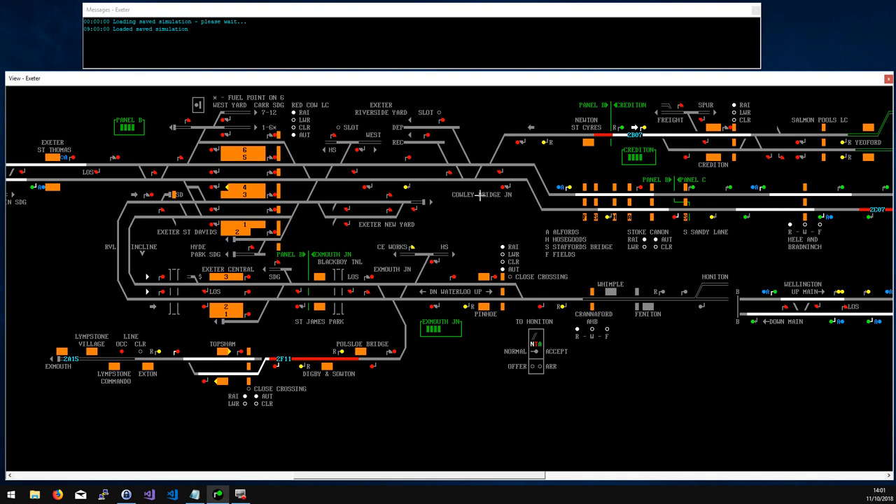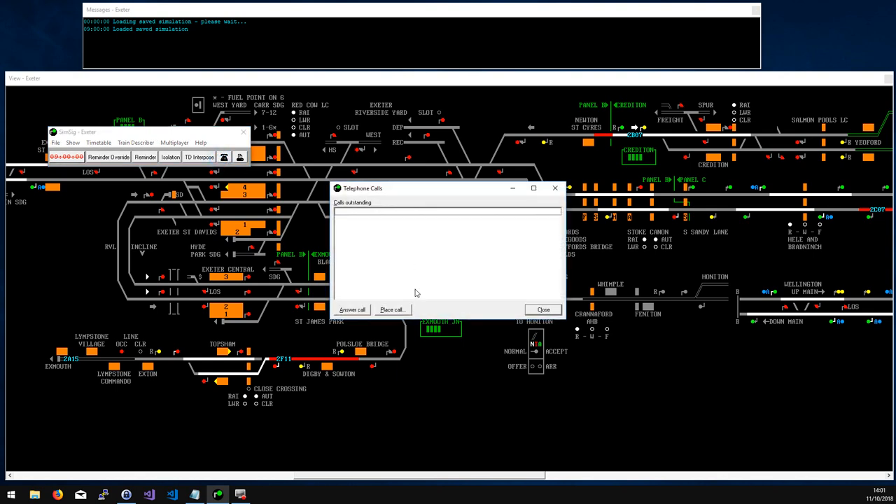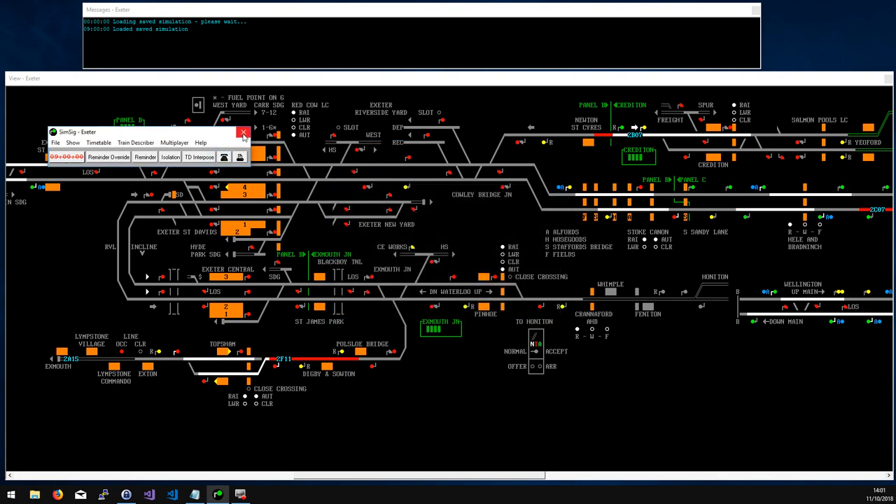Cowley Bridge Junction and this whole area are relatively slow-moving — most trains stop at Exeter and even through services go quite slowly. Riverside Yard has an empty coaching stock area but is basically a goods yard; some services will stop in here temporarily and then come out the north end to continue, while others terminate there. This is one of the few places on the simulation where you need to call in — just hit the telephone button, press the call button, and choose Riverside.